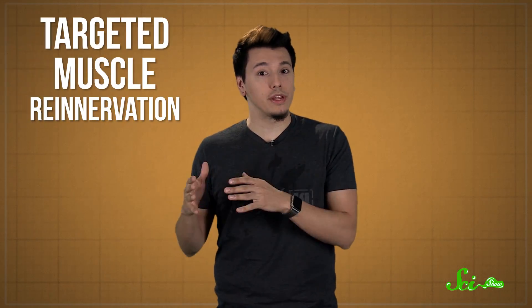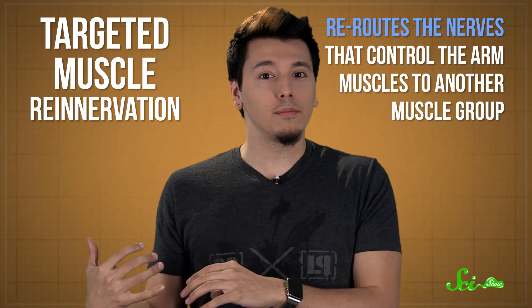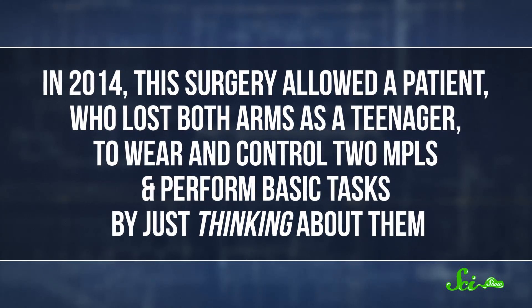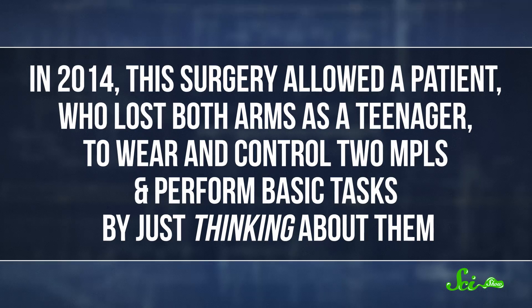Well, not your mind — not unless you've had some very specific neural surgery. Before someone can control this arm, they need to have a neural implant inserted, or undergo a surgery called Targeted Muscle Reinnervation. In this procedure, a neurosurgeon reroutes the nerves that control the arm muscles to another muscle group. That way, when a patient thinks about moving their arm, a different set of muscles contracts, say in the chest. This motion can be easily detected by a sensor, which then signals the prosthetic limb. In 2014, this surgery allowed a patient who lost both arms as a teenager to wear and control two MPLs and perform basic tasks just by thinking about them.